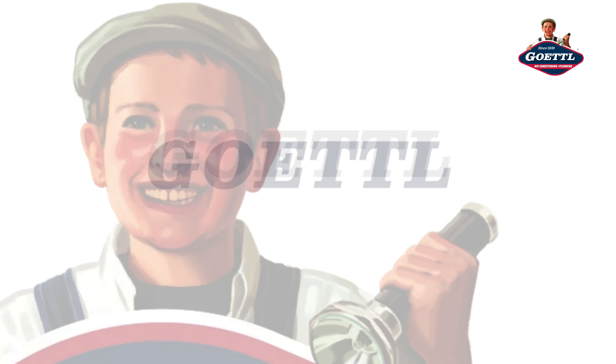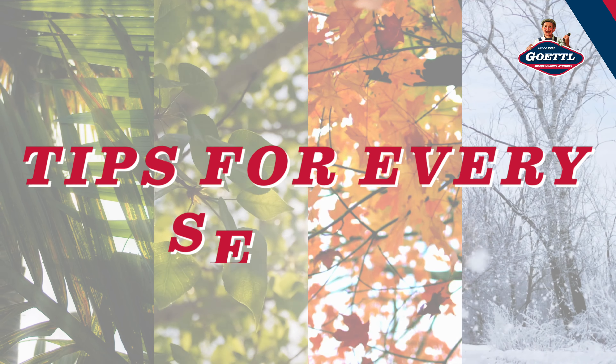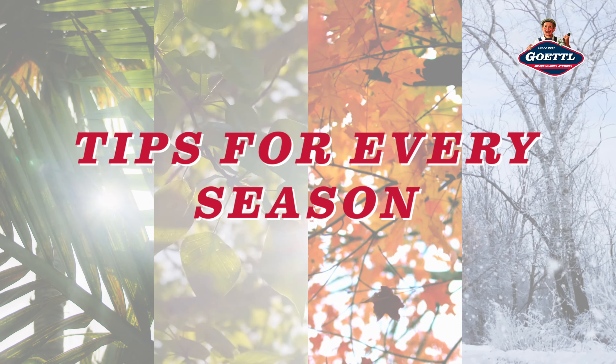Hello and welcome back to another episode of Ghetto Homeowner Tips. Today we are diving into the ultimate home maintenance checklist — tips for every season. Maintaining your home year-round can be a breeze with the right know-how.